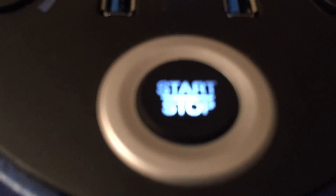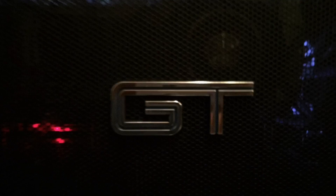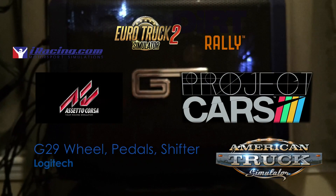The Ready Player One trailer has dropped, and perhaps you're looking to get into VR — I encourage it, because it's incredible. The sorts of experiences I will strongly vouch for are simulators, games that put you in a cockpit like racing and driving games.